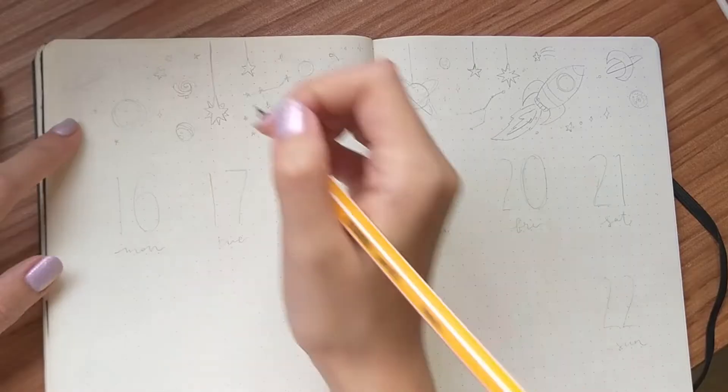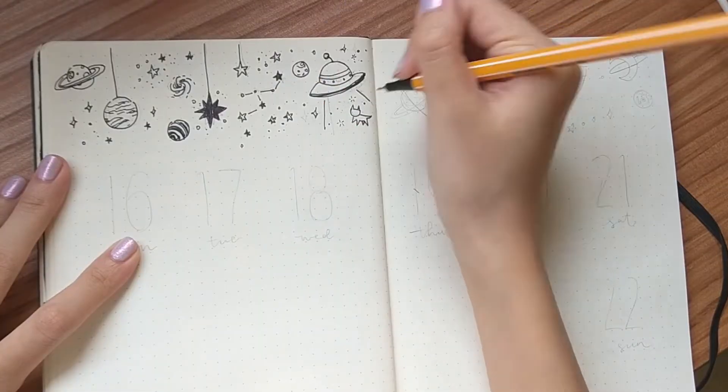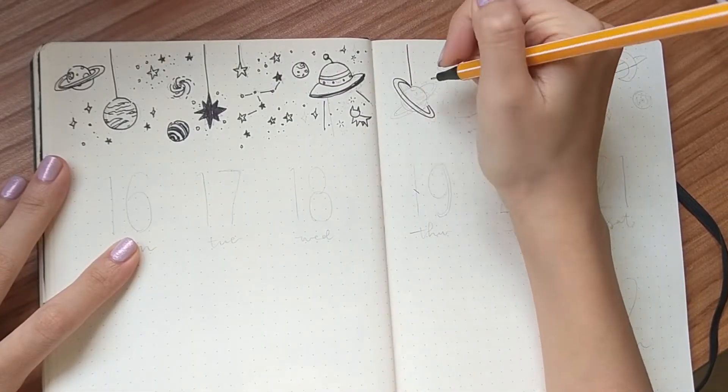Hi everyone! So I decided to upload my weekly setup for this month. I had so much fun doing this kind of galactic theme, so let's jump right into it!